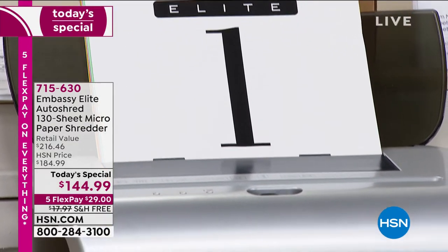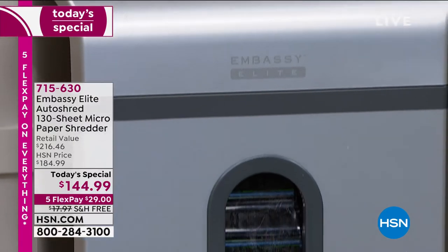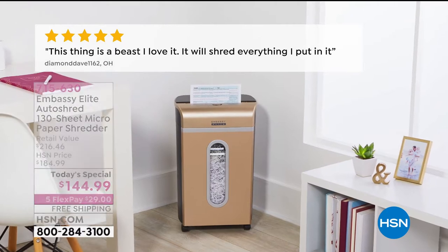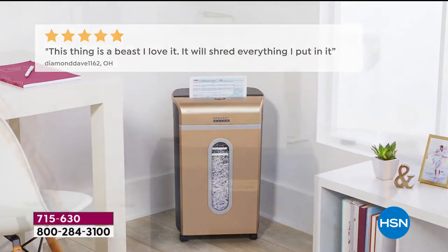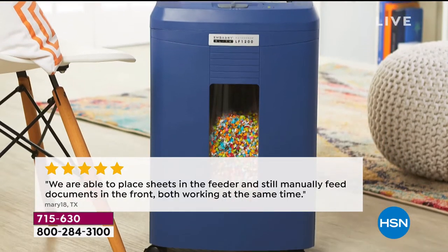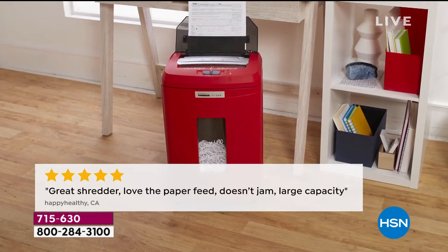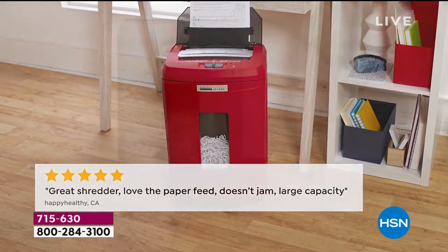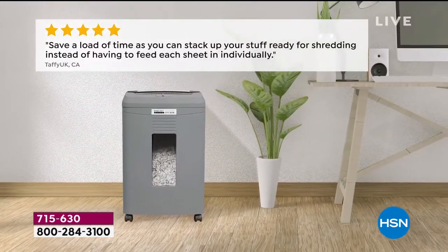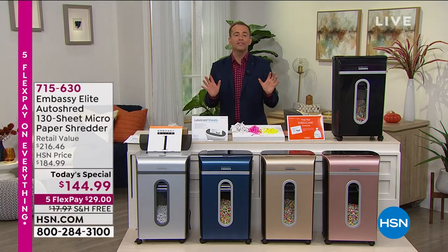It's Embassy, it's the Embassy Elite, and it really is number one — the best we have ever done at the best value we've ever been able to offer. This is a top-of-the-line shredder, a shredder that is, as the review said, a beast. It will shred everything that you put into it. This shredder has no qualms with staples or credit cards. It's going to get rid of junk mail, help prevent scams, fraud, credit or ID theft, and clean and clear the clutter. We're excited to do this today.